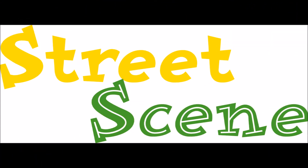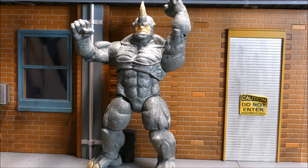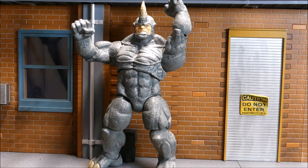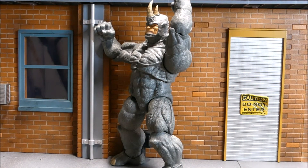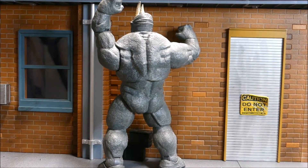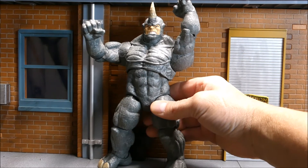Now let's go to the secondhand store finds. First up from 2012 is this Diamond Select Toys Rhino. I saw this guy right off the bat in the bag. My favorite Spider-Man villain is the Rhino, and I like that they have the original look with the rhino head, eyes, and dual horns. This guy is huge. I paid $6.99 for him and I'm very happy - he looks amazing.